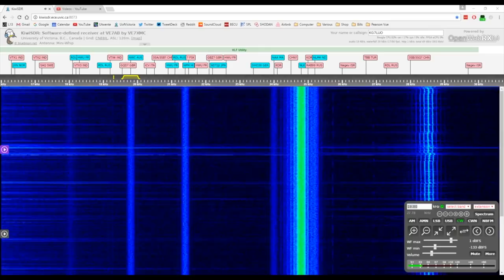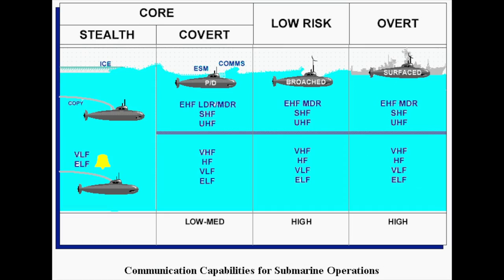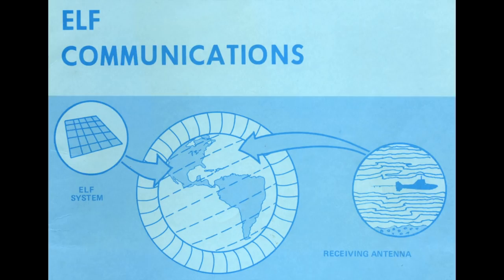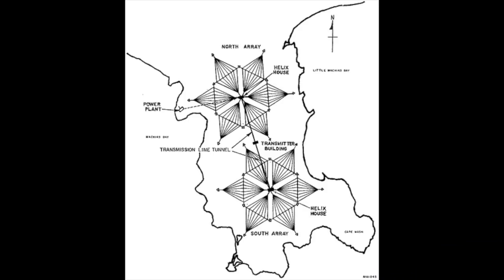More recently, the Navy researched ELF — extremely low frequencies. They found that electromagnetic waves in the ELF frequency range can penetrate seawater to a depth of hundreds of meters, allowing signals to be sent to submarines at their safer operating depths.